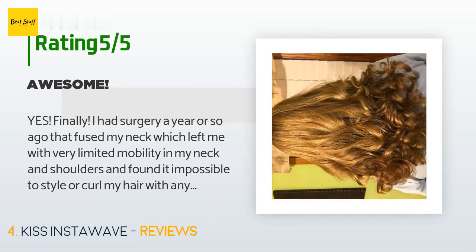This product is rated 4.2 stars from 2,846 customer reviews. A customer said: yes, finally! I had surgery a year ago that fused my neck, leaving me with very limited mobility in my neck and shoulders, making it impossible to style or curl my hair. After some research I found this product and gave it a try — it works. It's so easy and awesome. I can do it with one hand and get my whole head done in under five minutes. My 13-year-old daughter has hijacked it and uses it almost every day.